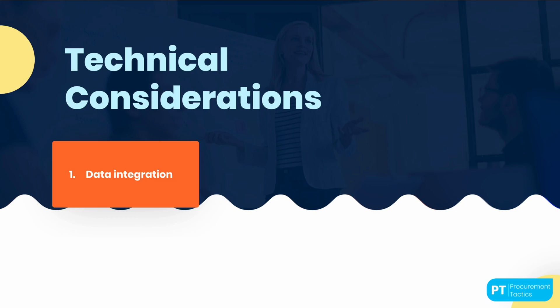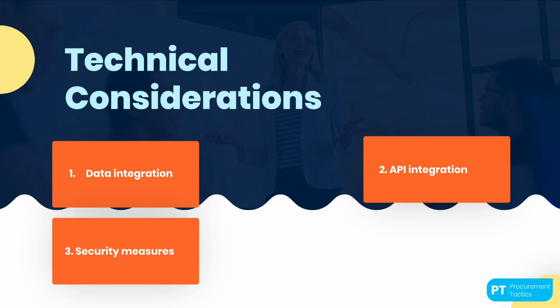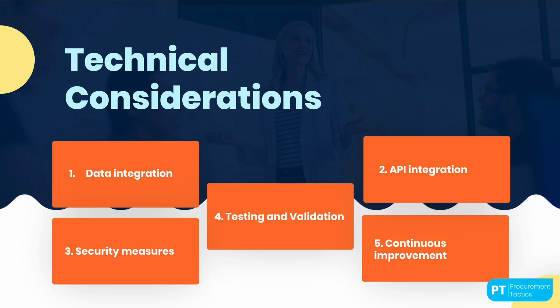However, integrating ChatGPT into the procurement process requires careful planning and consideration of several technical aspects, such as data integration, which involves ensuring that the necessary procurement data — including supplier data, contract data, and other relevant procurement data — is integrated into the system. Application Programming Interface integration, or API, involves developing an API that can enable communication between ChatGPT and the procurement system. Security is also an important consideration, as appropriate security measures must be implemented to protect sensitive data. Furthermore, testing and validation are necessary to ensure that the system is functioning as expected, and continuous improvement is essential to ensure that the system is meeting the needs of end users and stakeholders.